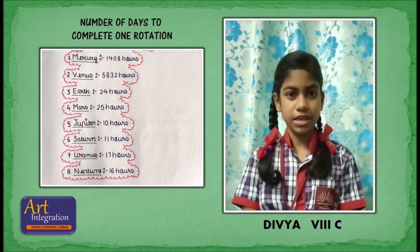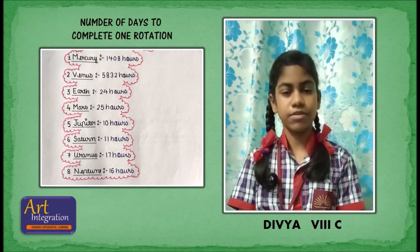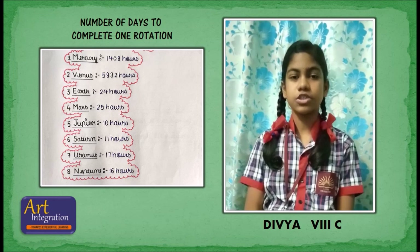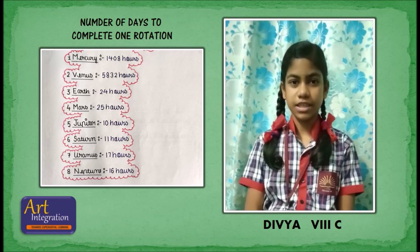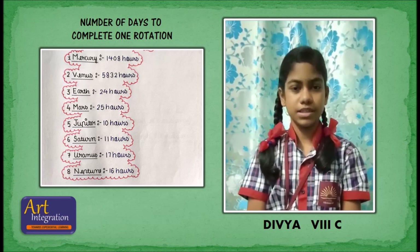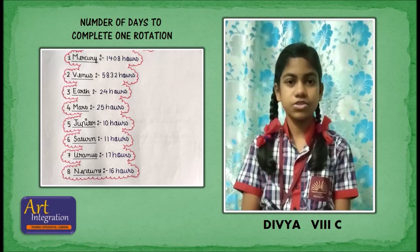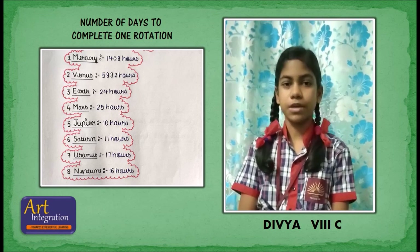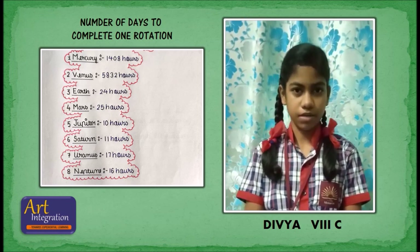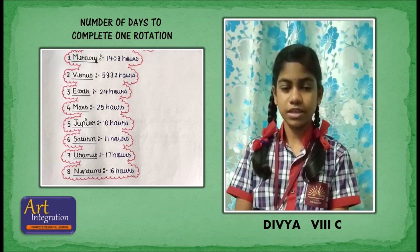The time each planet takes to complete one revolution: Mercury takes 87.97 days, Venus takes 224.7 days, Earth takes 365 days, Mars takes 1.88 years, Jupiter takes 11.86 years, Saturn takes 29.46 years, Uranus takes 84.01 years, and Neptune takes 164.79 years.